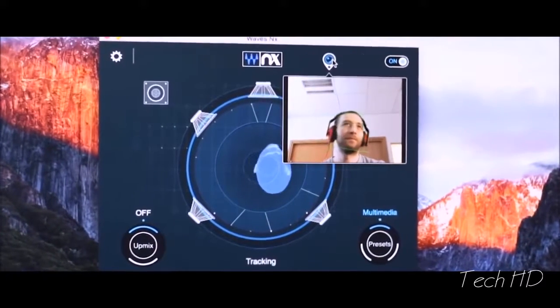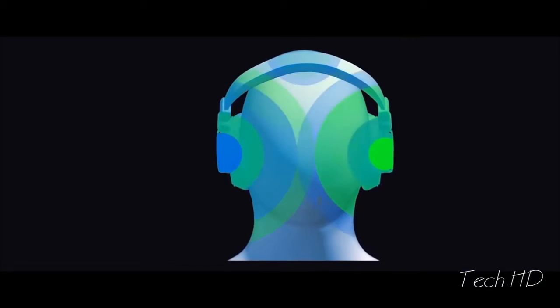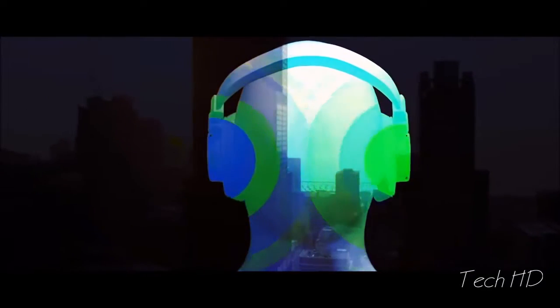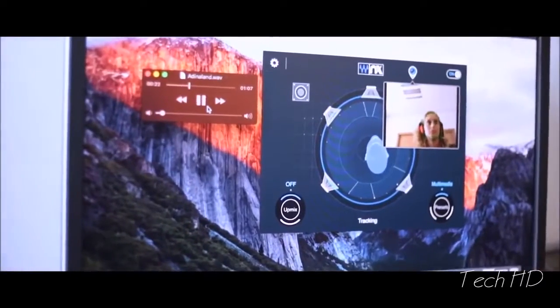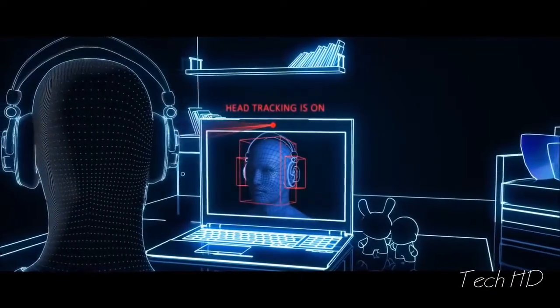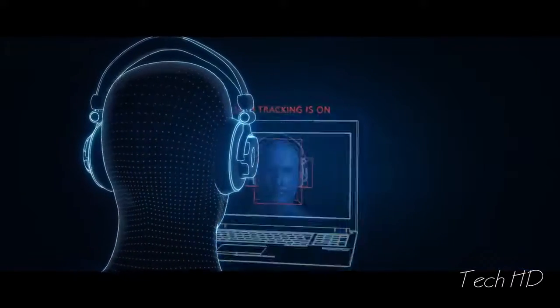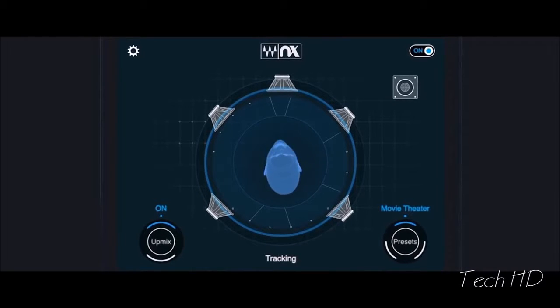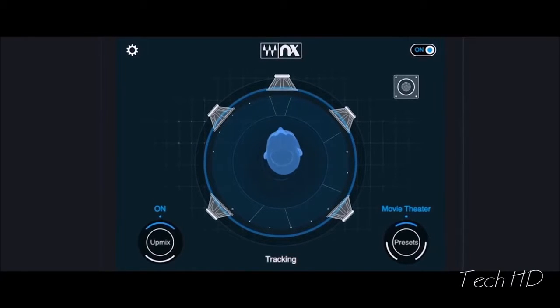Waves NX is an application that you install on your computer or mobile device, and together with the NX Head Tracker, it will turn any pair of headphones into a 3D audio experience. NX models human anatomy and uses psychoacoustic algorithms to recreate the experience of how we hear sounds from the real world. NX takes 3D audio one step further by tracking your head movement using the NX Head Tracker. Wherever you move — right, left, up, down, forward, and back — NX will track your precise position and adjust the sound accordingly.